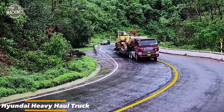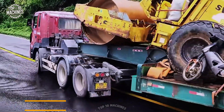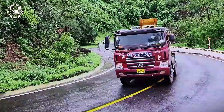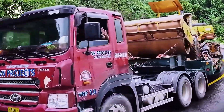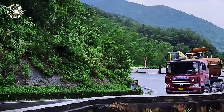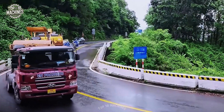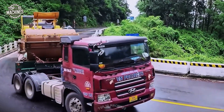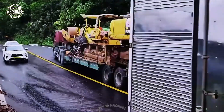The VN Project's Hyundai heavy haul truck is a 6x4 tractor unit used for transporting large construction equipment such as bulldozers and excavators through mountainous or curved roads. Equipped with a diesel engine producing over 380 horsepower, it hauls trailers rated for 50 to 70 tons. Paired with a lowbed platform, this setup enables stable, controlled transport of oversized machinery across Vietnam's rugged terrain.